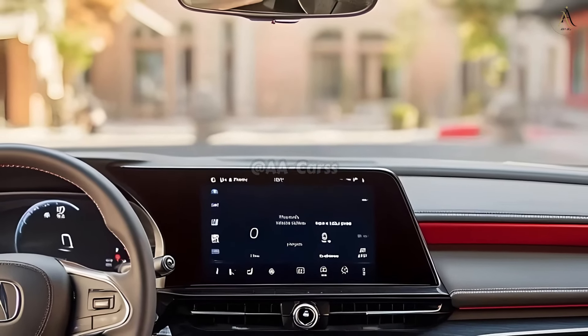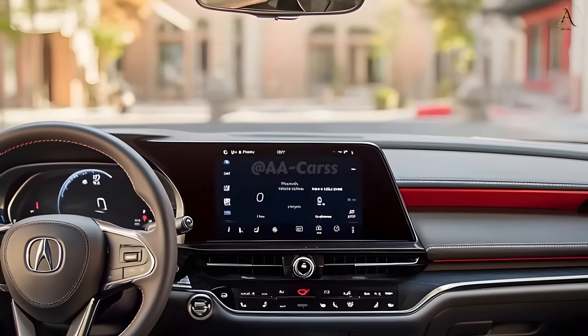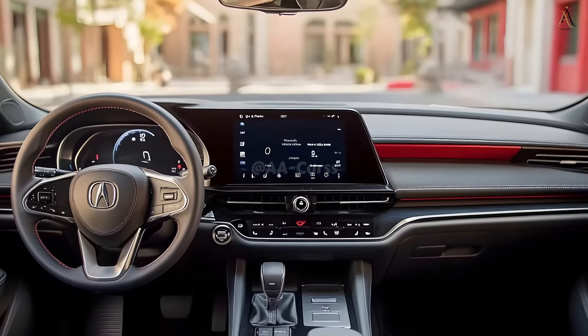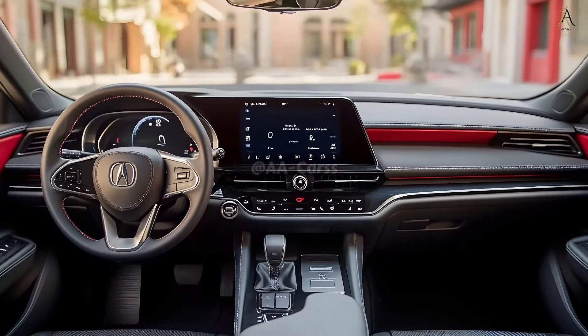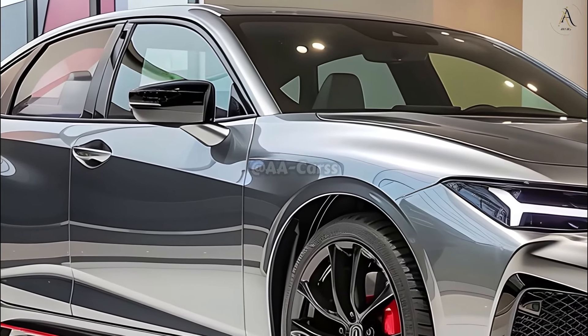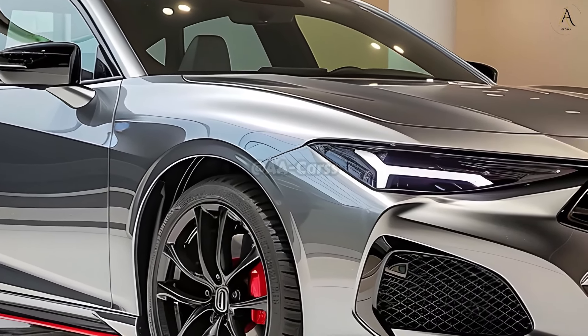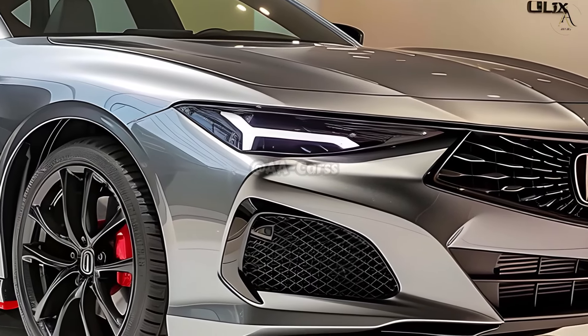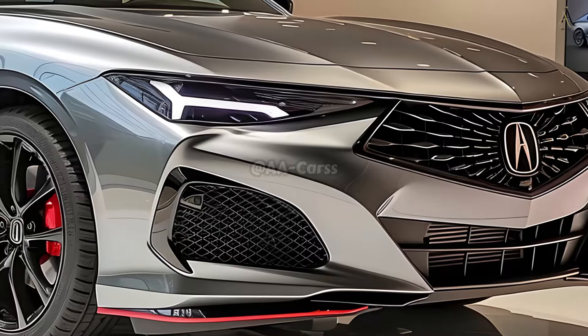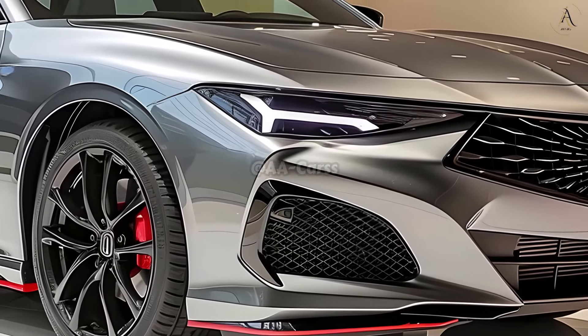The TLX's exceptional sound quality is elevated with the ELS Studio 3D premium audio system. The strategically positioned speakers create rich, enveloping sound, taking any playlist to the next level. Whether you're cruising around town or going on a weekend road trip, music lovers will be thoroughly entertained.